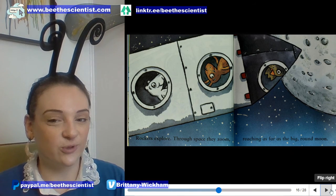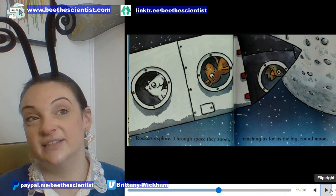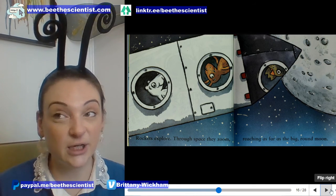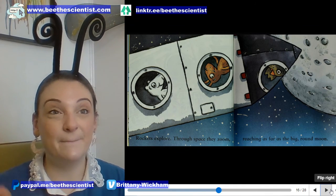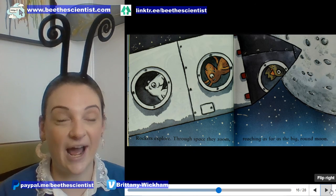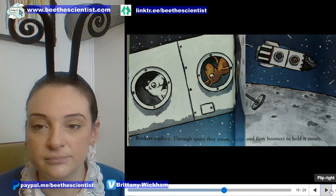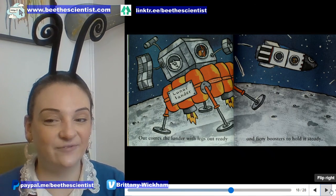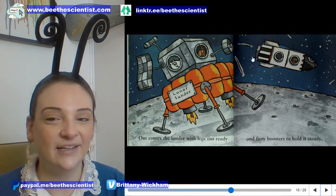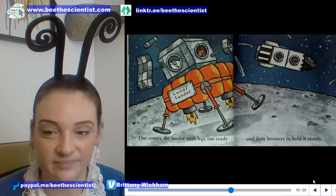Rockets explore through space — they zoom, reaching as far as the big round moon. All the Apollo missions worked on the moon. The very first astronauts to land on the moon were Buzz Aldrin, Neil Armstrong, and the often forgotten third astronaut, Michael Collins. Michael Collins was in charge of staying in the spacecraft while Neil and Buzz went down — someone's got to do it.